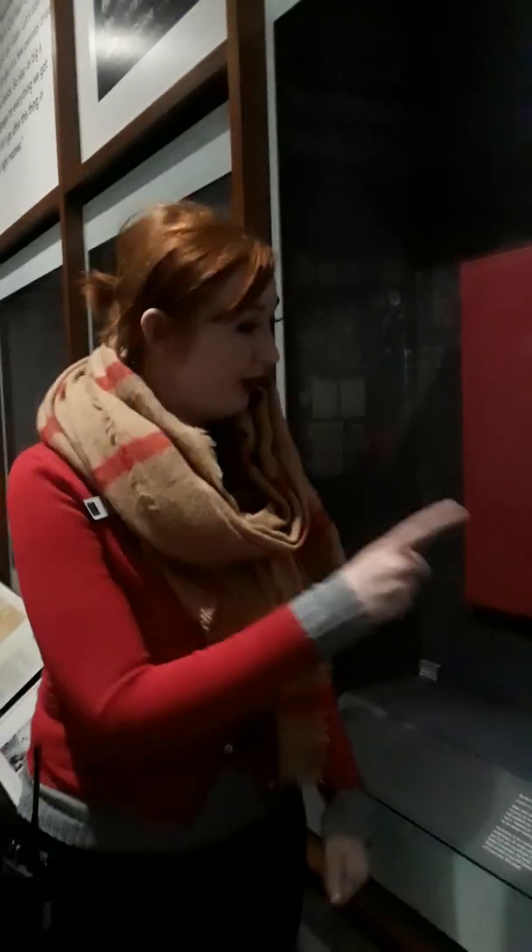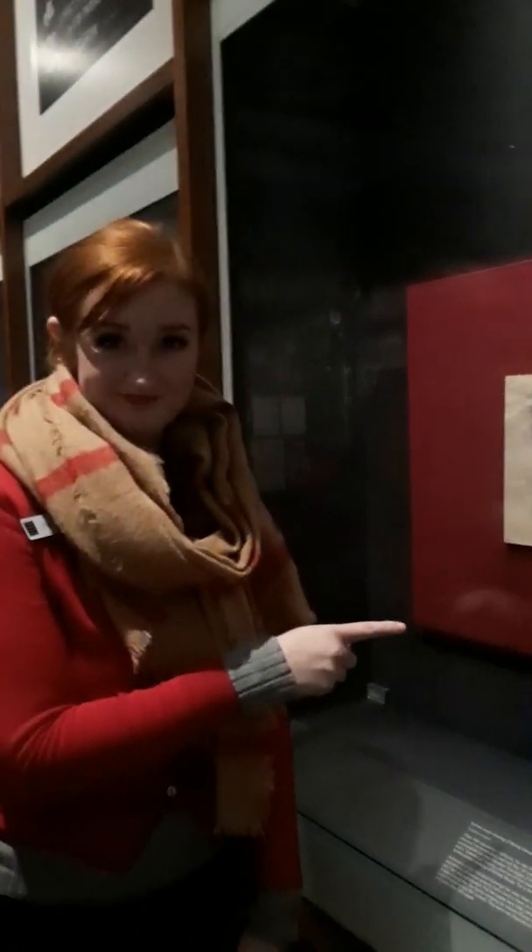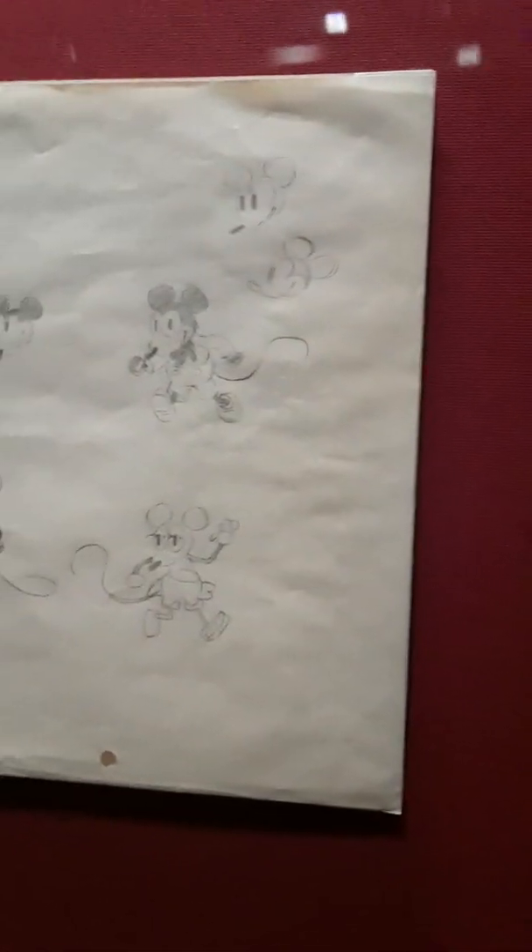Minnie has always been by his side — no kidding! Oh my goodness. This is the very first known drawing of Mickey Mouse. From my angle, the lines were so close it looked like Groucho. So this is amazing.